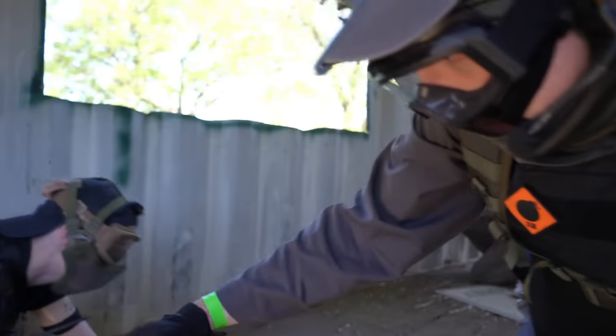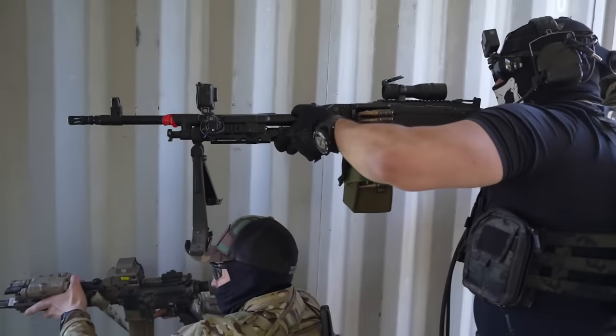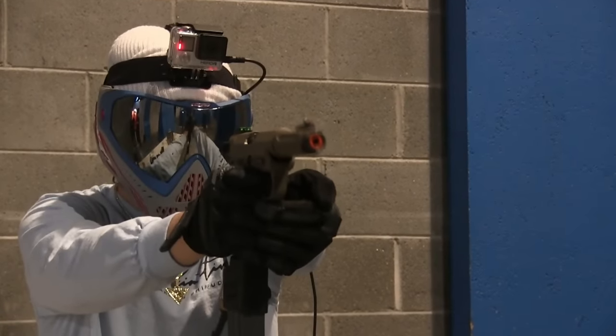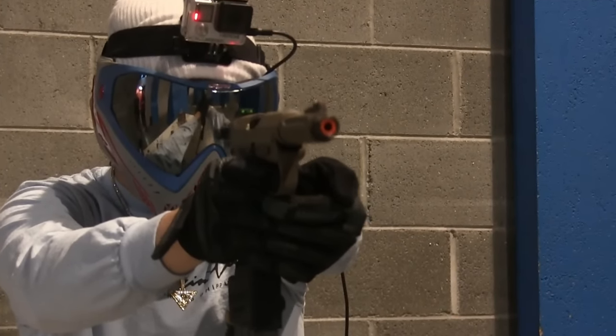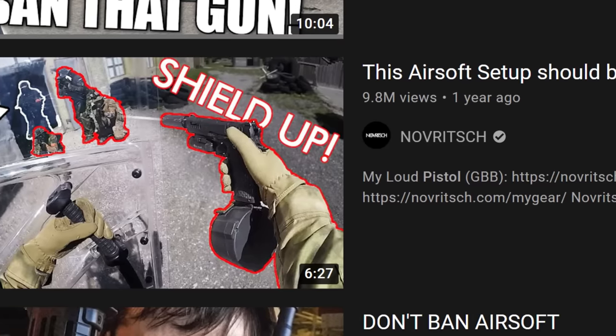Sometimes that leads to certain things getting banned to keep things fair, competitive, or ultimately safe for everyone else enjoying the game. On YouTube, you'll see a lot of videos about airsoft replicas that should be banned because they're too OP. But are there any replicas that are actually banned? Is there a good reason to ban something in airsoft?